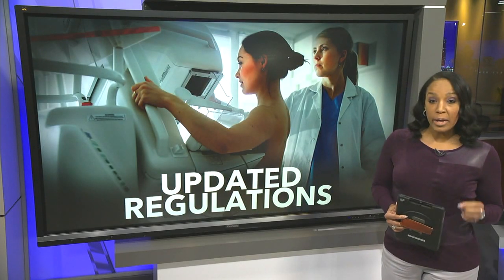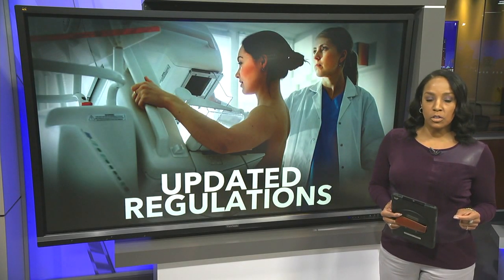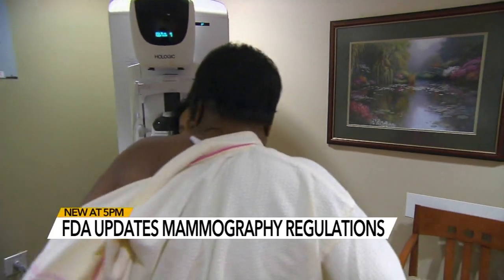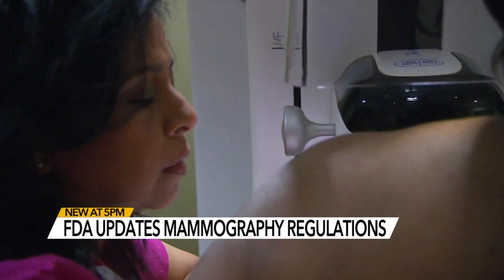New at 5: for the first time in 20 years, the FDA is updating its regulations surrounding mammograms. One of the key changes will require mammography facilities to notify patients about their breast density.